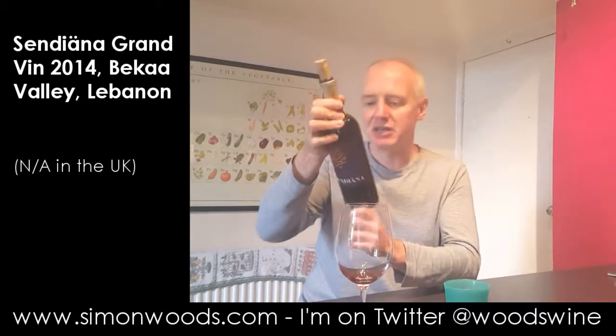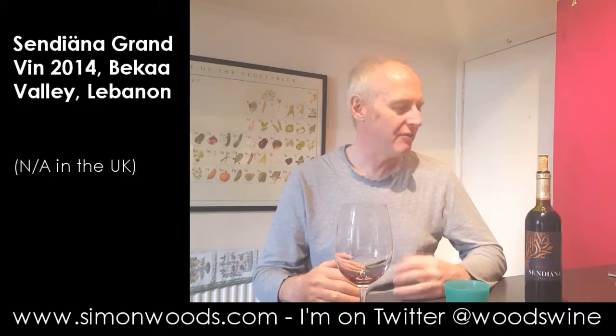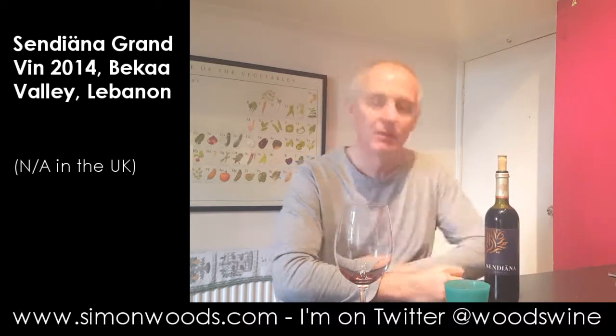I'm not sure how many vintages these guys have been doing, but it feels like a work in progress. They've got some decent fruit there, but they haven't hit on their perfect way of turning that into good wine. It feels like they're on their way — so good, but not great yet. I'll keep an eye on what they're doing in the future, and I'll see you soon.